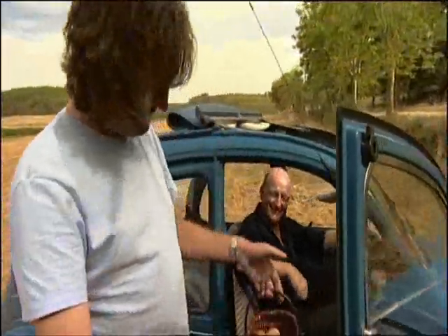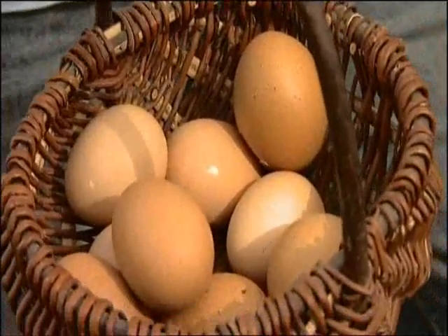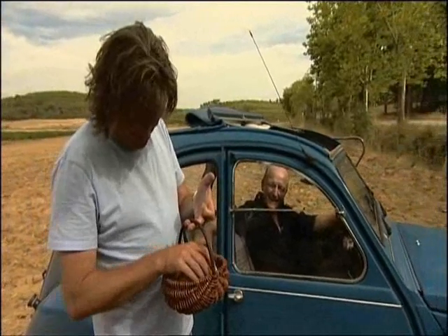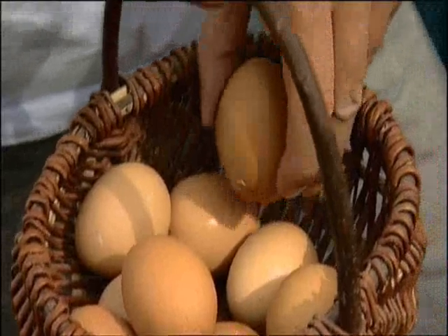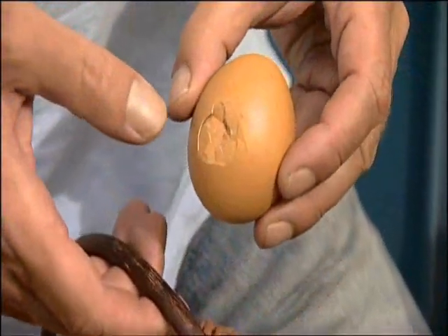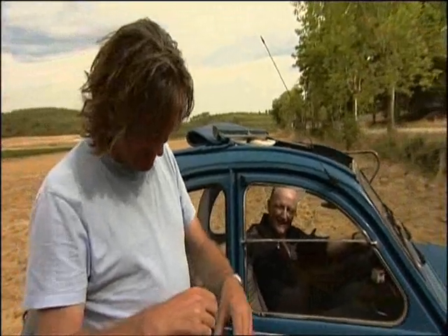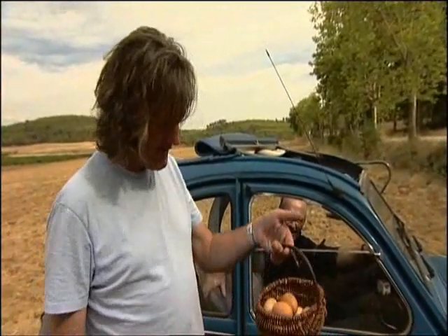Well, look at that. It's not faked, this is absolutely true. That's remarkable, it works. There's a tiny bit of damage — this egg has sustained a wound — but not so bad that you couldn't still make an omelette with it, and none of the others are damaged. It's all true: you can cross a ploughed field in a 2CV with a basket of eggs on the seat.